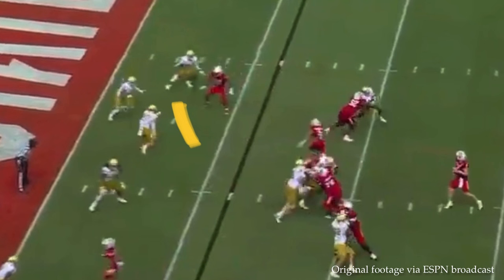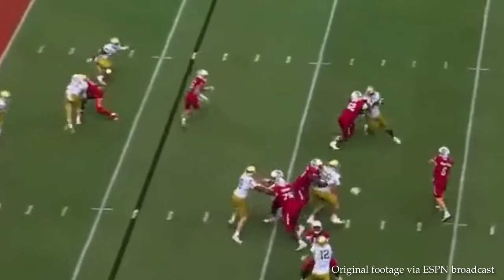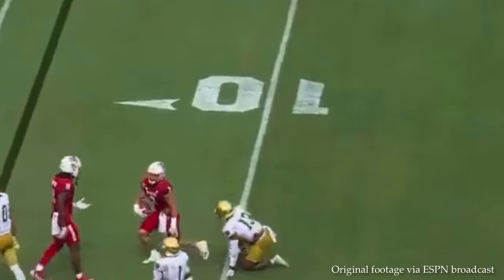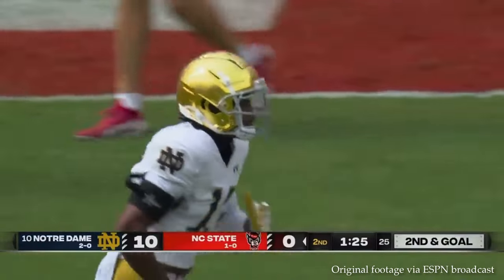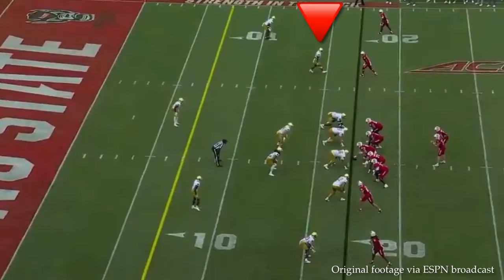It looks like a pick is coming. Harper also notices the running back coming out of the backfield, looking like he's aiming down the line of scrimmage — a common play in the red zone. Watch how Harper reacts, coming downhill and making the tackle for no gain, maybe a short loss. Outstanding play and a really nice first half for Thomas Harper.